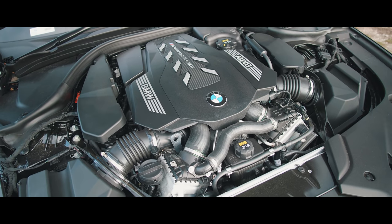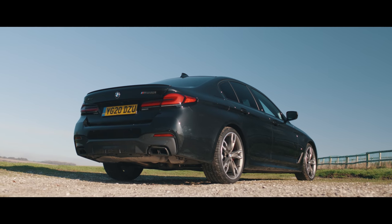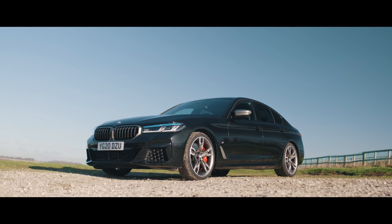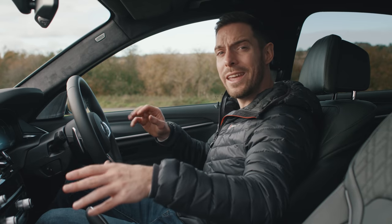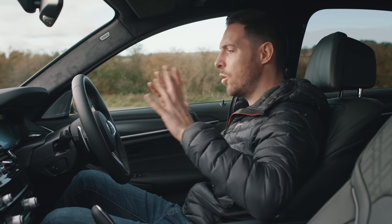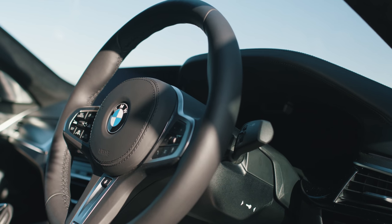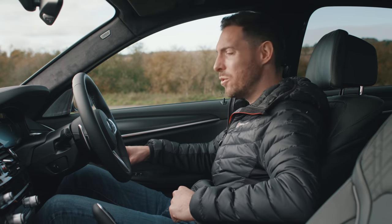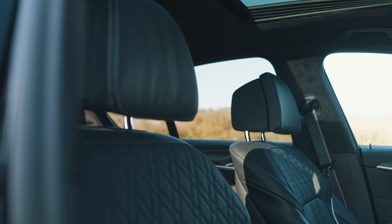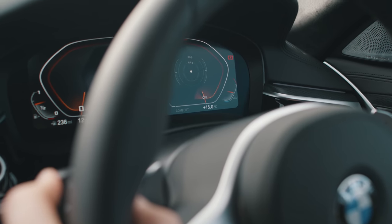The engine is the same basic 4.4-litre twin-turbo V8 as you'll find in the Alpina. With 553 pound-foot of torque, the M550i hits 62 mph in 3.8 seconds — crazy numbers for a sub-M5 performance saloon. This updated 5-series cabin is only very subtly different to the pre-facelift one, but they've done a good job — the overall impression of quality has gone up. It actually feels 7-series-like in terms of space, material quality, and build quality. It's just a lovely place to spend hour upon hour.